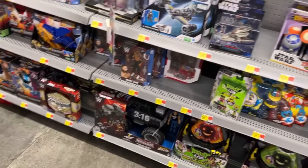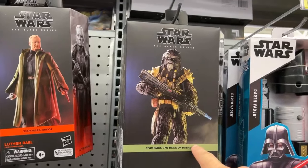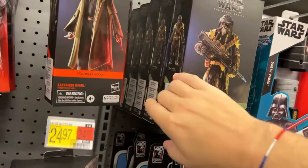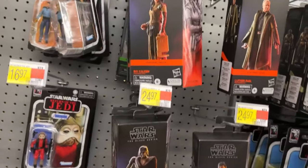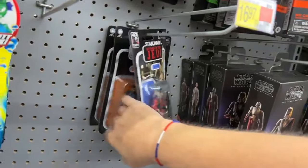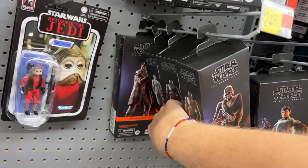Oh, they got the new Star Wars. This guy - Kursanton - is he only $33 here? It was $45 at Greenville Target. I'm curious to see if that's a cheaper price. What else we got here? Big - clean version. Mon Mothma. Get that little dude. Lando. HK-87.